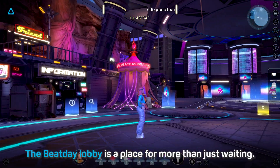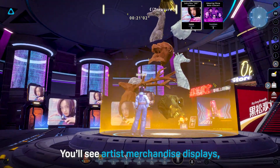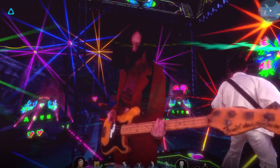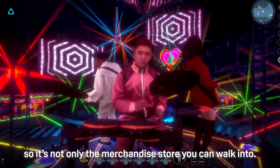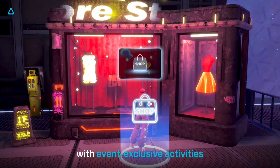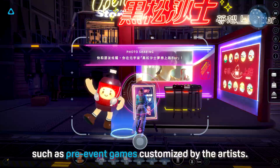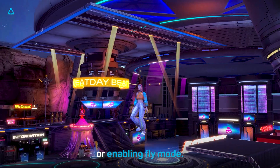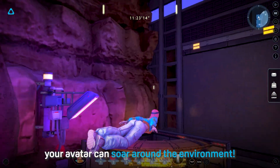The Beat Day lobby is a place for more than just waiting. You'll see artist merchandise displays, band posters all around the environment, and upcoming show details. But there is more. Beat Day is highly interactive, so it's not only the merchandise stores you can walk into. There are also sponsored booths with event exclusive activities, such as pre-event games customized by the artist. In the Beat Day lobby, you can browse the venue freely by either walking around or enabling fly mode — that's right, your avatar can soar around the environment.